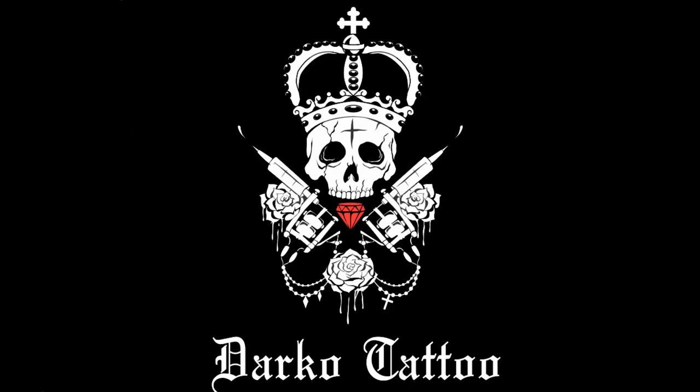Welcome back to my channel! Hello my dear friends and welcome to another episode of Darko Tattoo. Today me and my friend and employee Korda decided to draw together — we want to make a painting, one picture painted by two different artists.